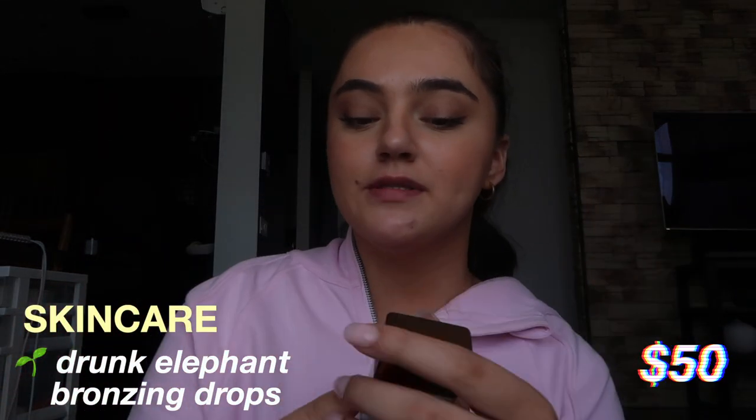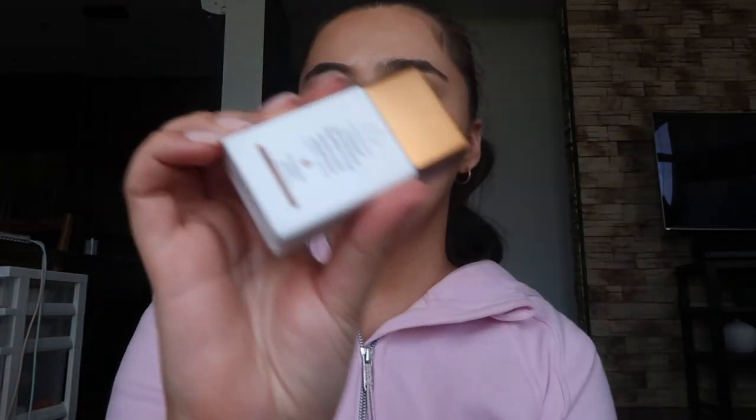Next I have the infamous Drunk Elephant bronzing drops. I love these whenever I don't have time to tan or I forgot to put on self-tan — these come in handy so much. And even when I do have tan on, I like using a tiny bit of these to give more of a glow to my face. This one is actually a new one I haven't used yet.